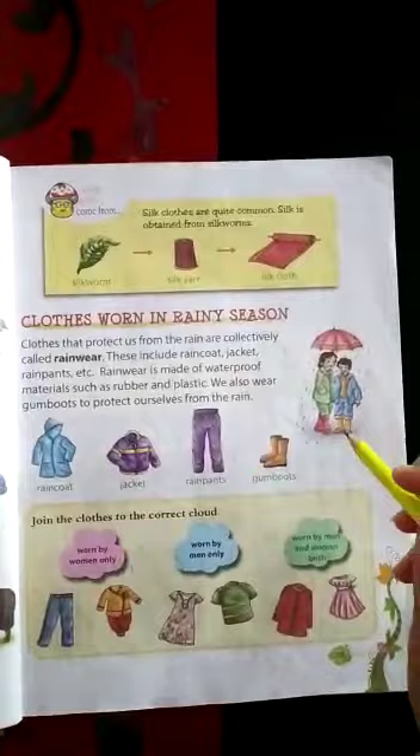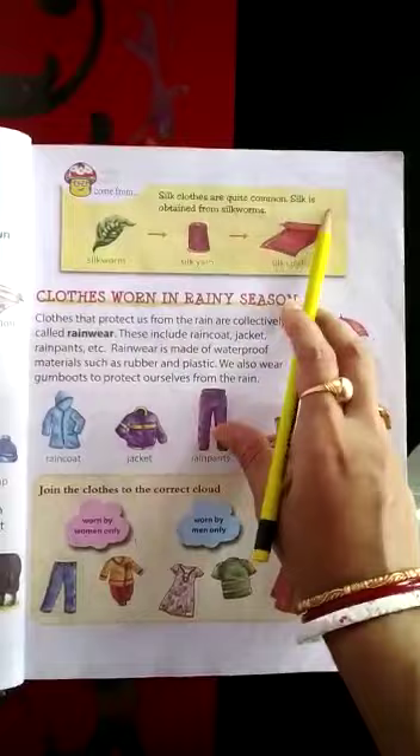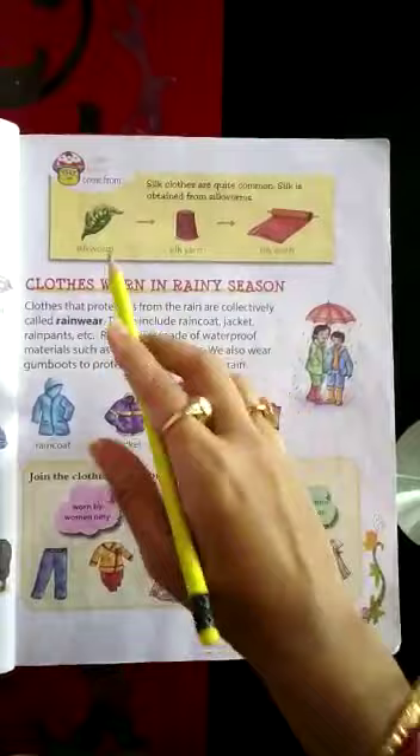Next, one more type of clothes is silk clothes. Have you seen silk? Where from are we getting silk? Silk clothes are quite common. Silk is obtained from silkworms — it's an insect. See, this is a silkworm. In the leaves, this small insect is there. From silkworm we are getting silk yarn — that is thread. Then silk clothes are made.